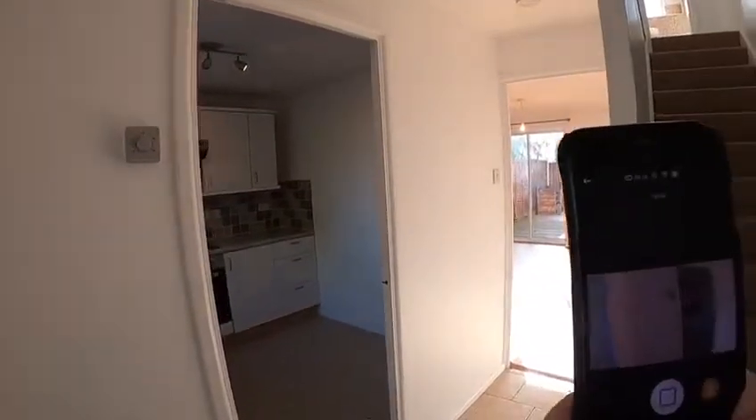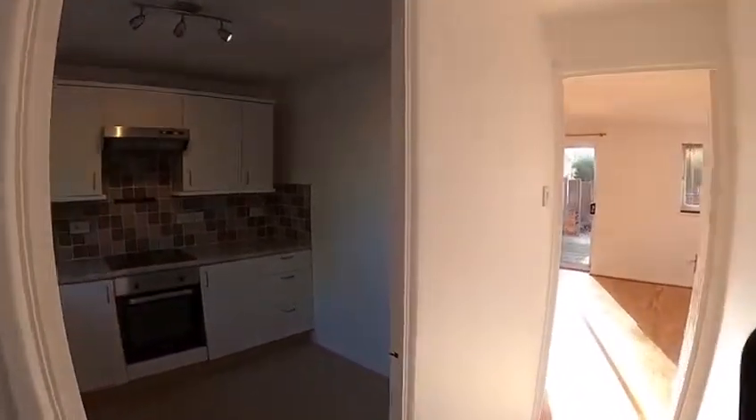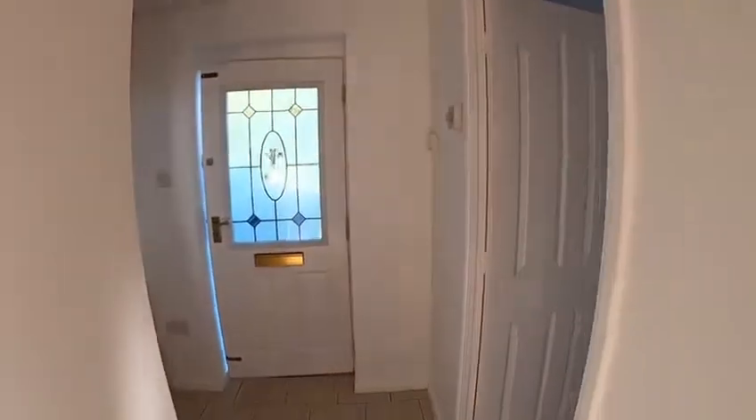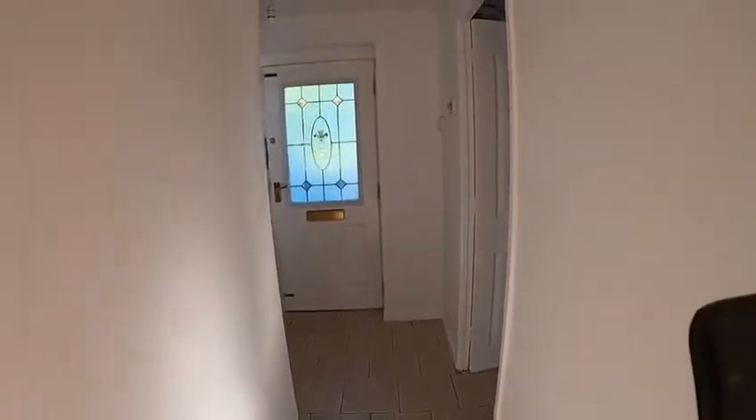So here we go — as I said it's a two-bedroom property, and in the hallway you can see it's actually got tile flooring.